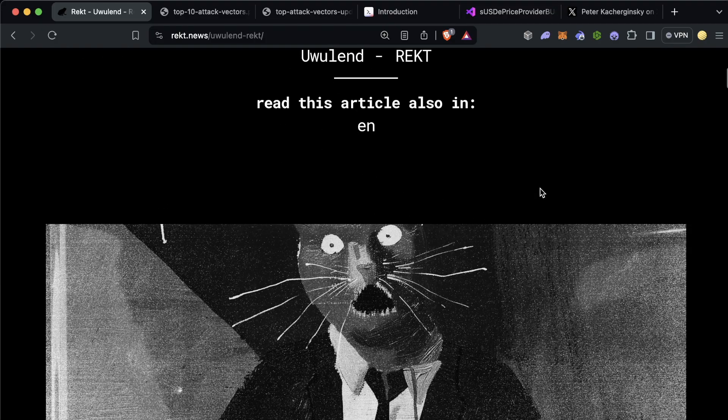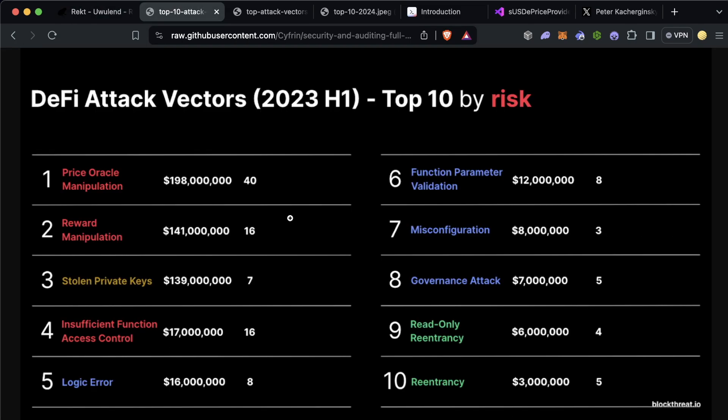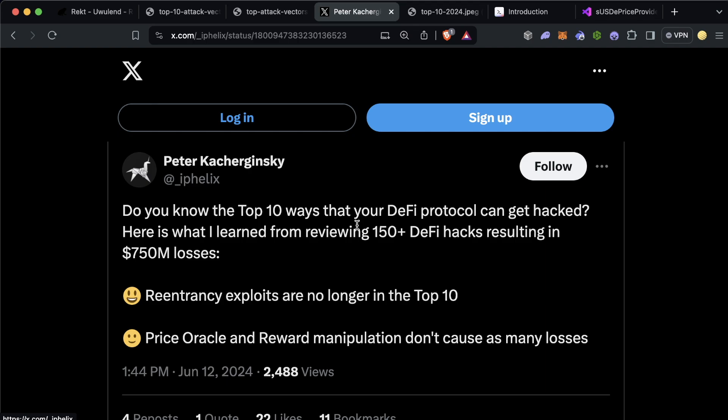UwU Lend was hacked for almost 20 million dollars a couple days ago, and it was a pretty typical price oracle manipulation hack with some added oddities. What makes this so frustrating — and the reason I'm making a video on this — is that at the start of 2023, price oracle manipulation was the number one attack vector, later becoming number three. Peter, who runs the Block Threat Intelligence newsletter, recently posted being excited that re-entrances are no longer in the top 10 and price oracle and reward manipulation doesn't cause many losses. He's excited because these are among the easier attack vectors to avoid.